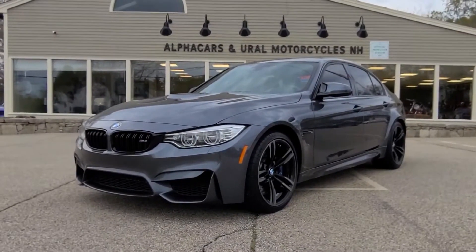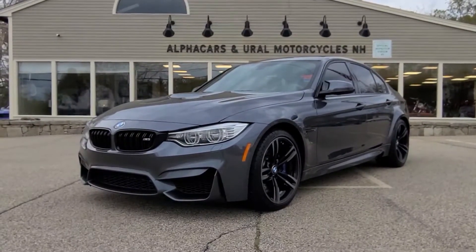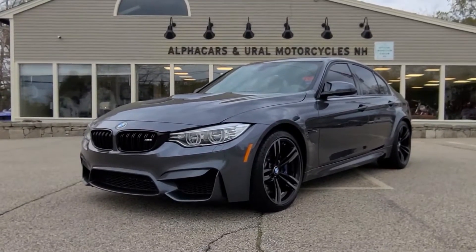Good afternoon from Alphacars, my name is Tom, coming to you from our Northampton location, and today we're going to be taking a look at this absolutely beautifully specced 2016 BMW M3.